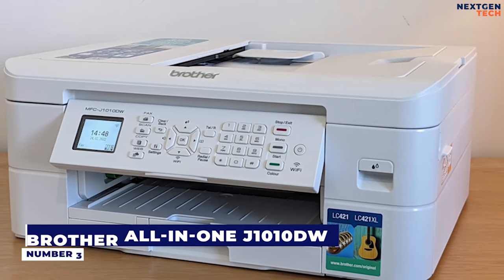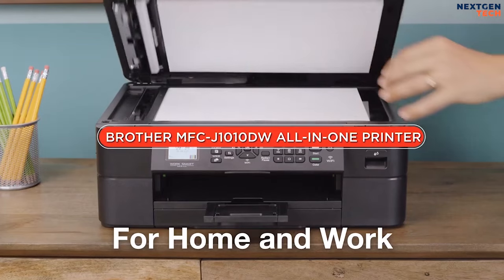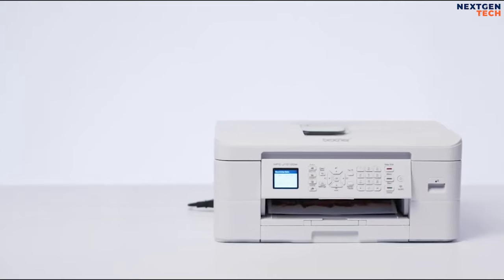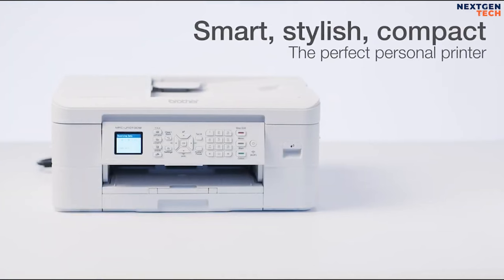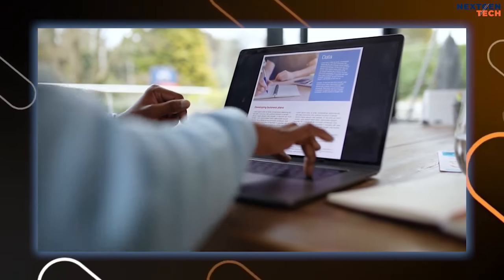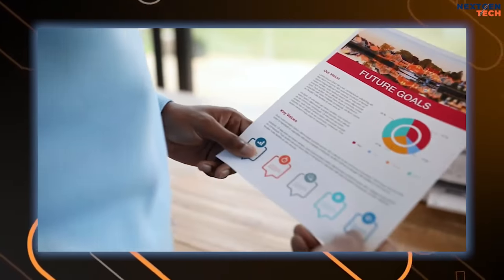Number 3: Brother All-in-One. The Brother MFC-J1010DW is a terrible name for a pretty good printer in this price bracket. Even the text was very sharp. For an all-in-one printer at this price, it did every job well. If vivid color documents are what you need, look no further. With resolutions of up to 1,200 x 6,000 dpi, your documents will give you that wow factor every time.